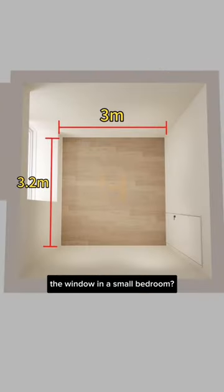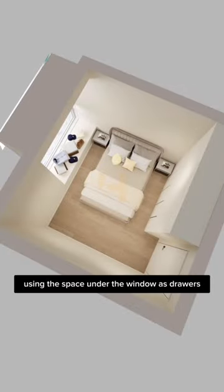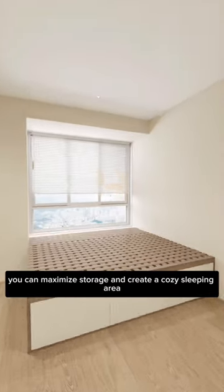Why can't the bed be placed against the window in a small bedroom? By moving the bed to the center and using the space under the window as drawers, you can maximize storage and create a cozy sleeping area.